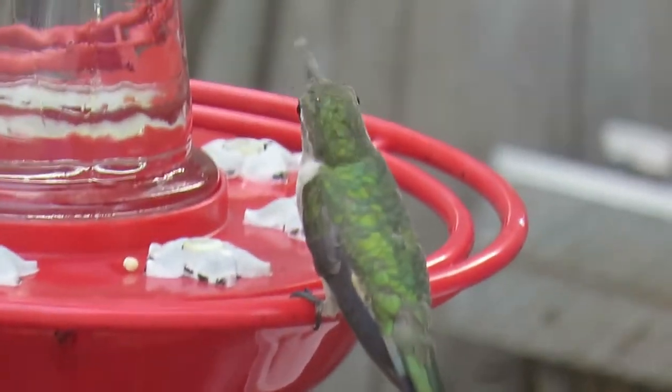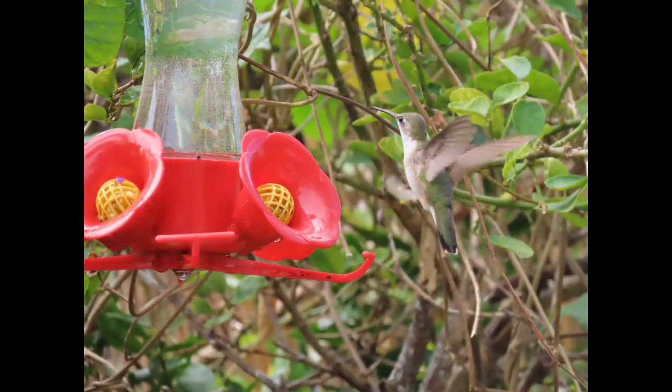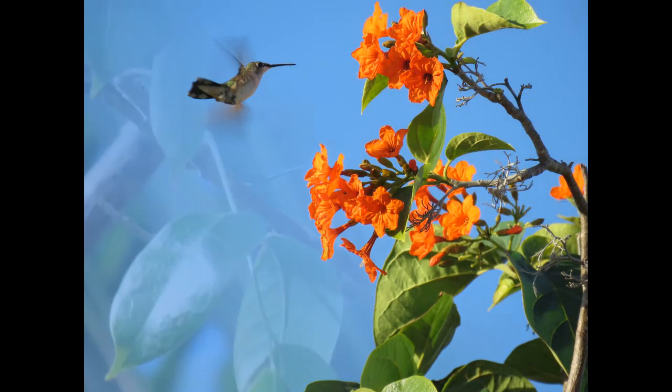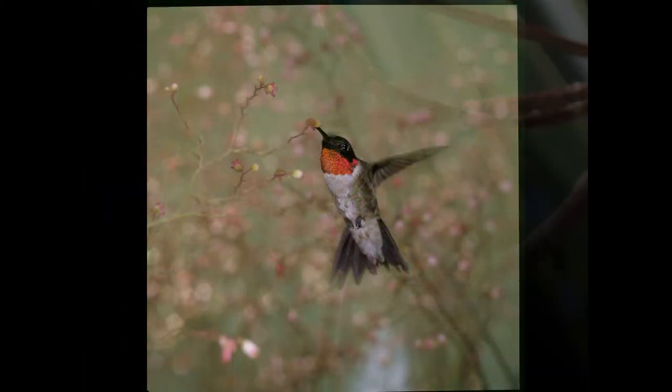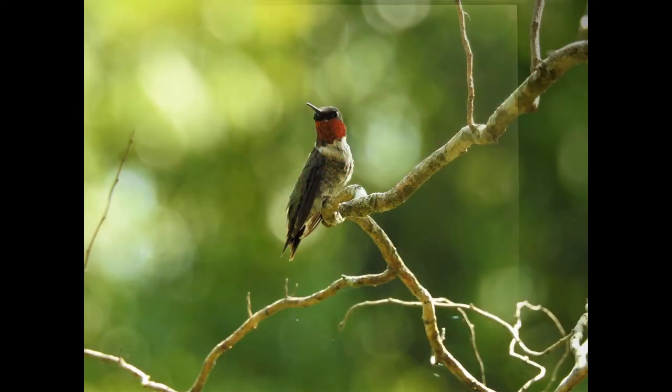Hi everybody, this is Michelle from Florida Keys Birding, and today we're going to be talking about one of my favorite birds: the ruby-throated hummingbird. To identify this bird, you'll see that it is about three to three-and-three-quarters of an inch in size and weighs only as much as a penny — I thought that was pretty interesting.